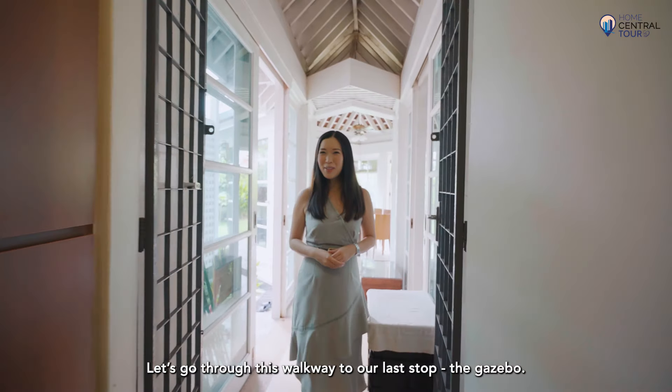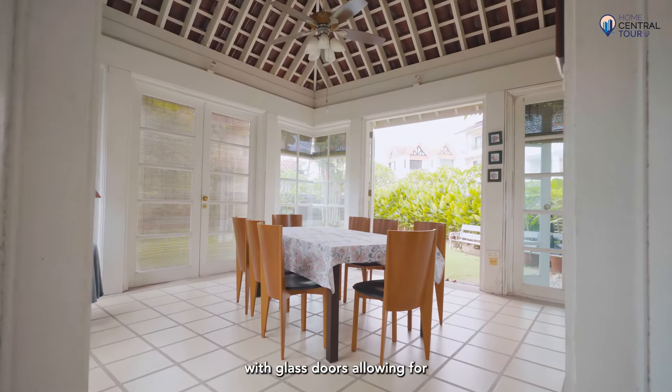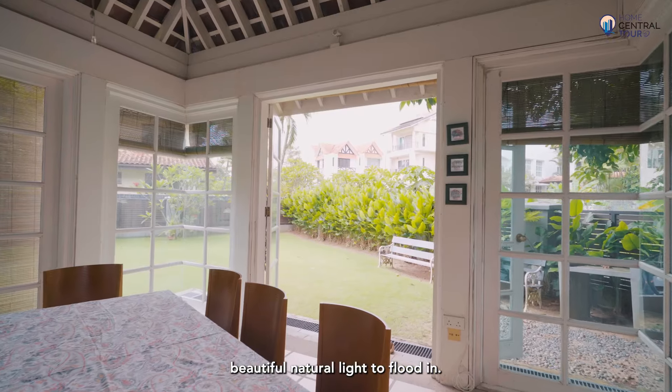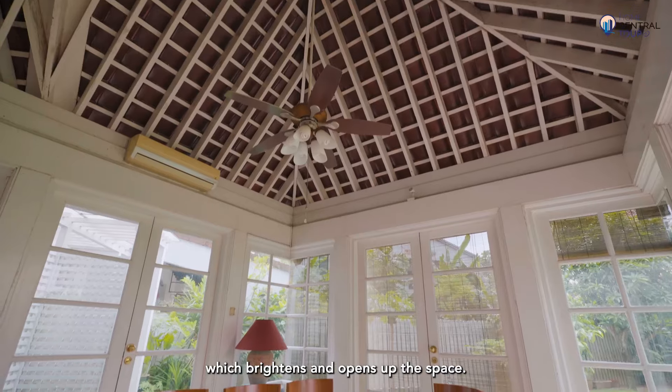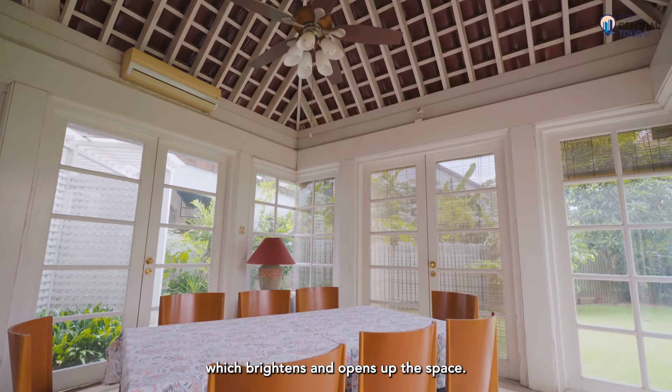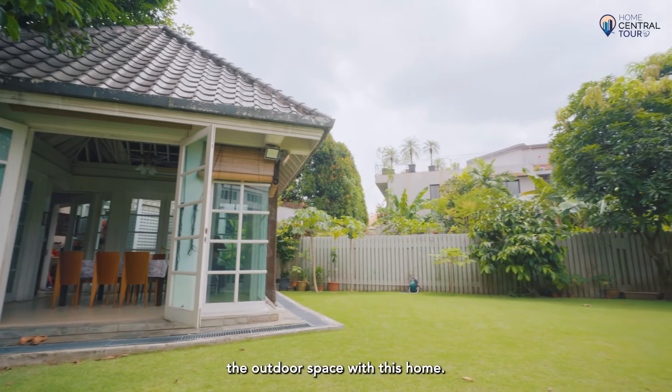Let's head through this walkway to our last stop on this floor — the gazebo. It is tastefully decorated with glass doors allowing beautiful natural light to flood in. Look up and you will find an extra-high ceiling which brightens and opens up the space. The French doors open up to the garden, perfectly integrating the outdoor space with this home.